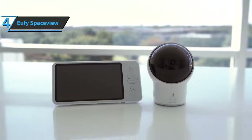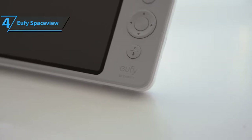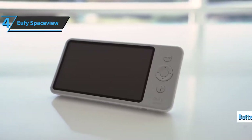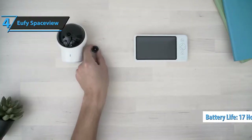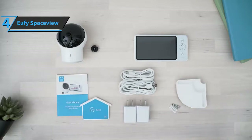The temperature is constantly displayed on the screen, along with the time, battery indicator, and signal strength. Battery life is impressive — up to 7 hours with the screen on or 17 hours in power saving mode. You can choose to keep the screen on or turn it off after 1, 3, or 5 minutes. This is a quality product and all we can do is recommend it.